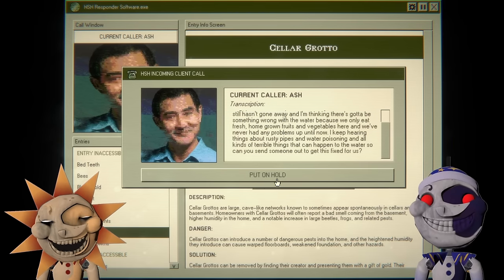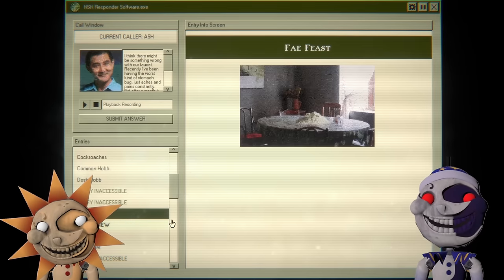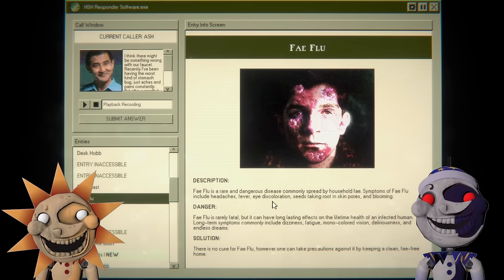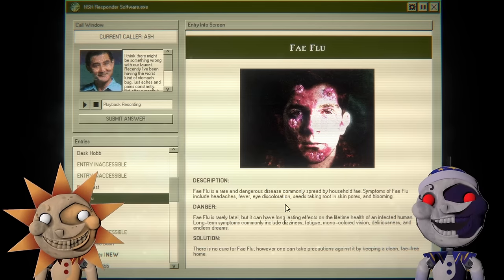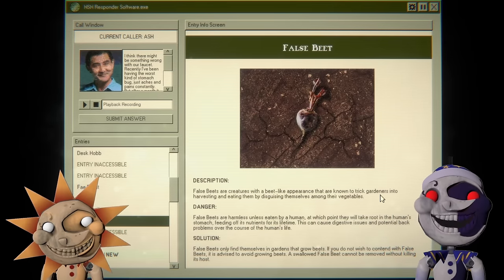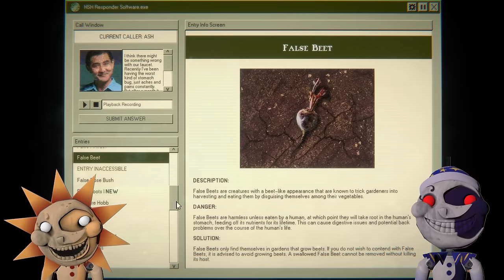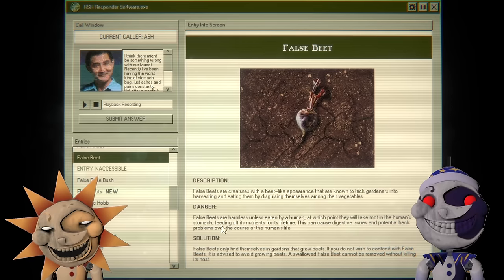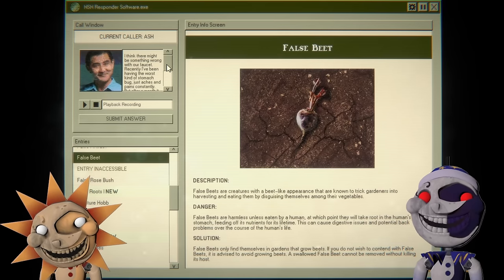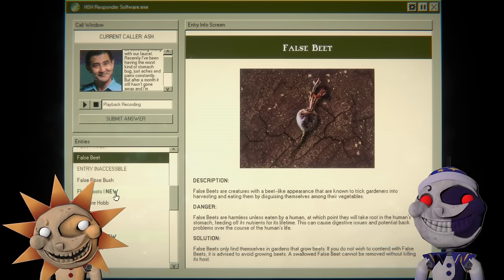It's the false beat. Fey flu — headaches, fever, eye discoloration, seeds taking root in skin pores and blooming. The false beat: creatures with a beet-like appearance trick gardeners into harvesting and eating them by disguising themselves among vegetables. All false beats are harmless unless eaten by a human, at which point they will take root in the human stomach, feeding off its nutrition for a lifetime. This causes digestive issues and potential back problems over the course of the human's life. A swallowed false beat cannot be removed without killing the host.